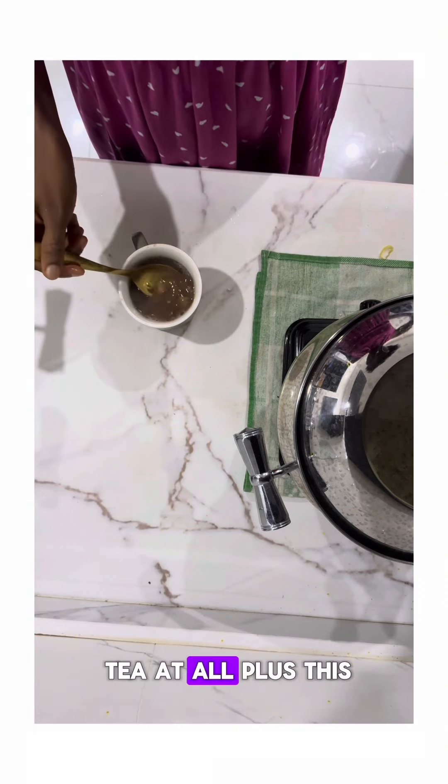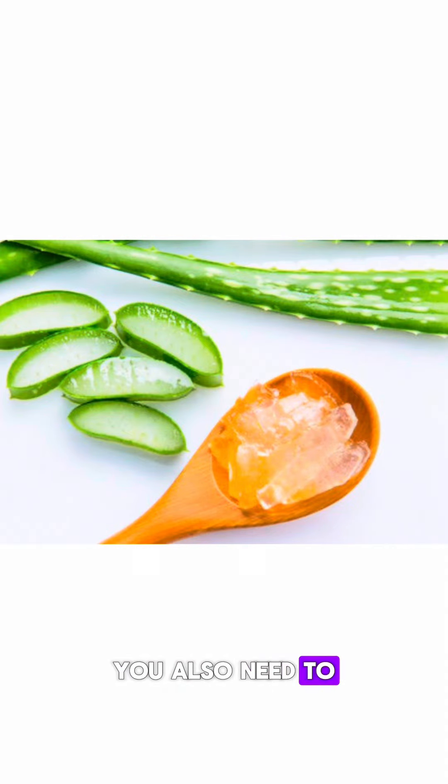You also need to do some aloe vera gel inserts. Simply get one leaf of aloe vera, remove the skin, take the gel, and insert it up into your vagina.